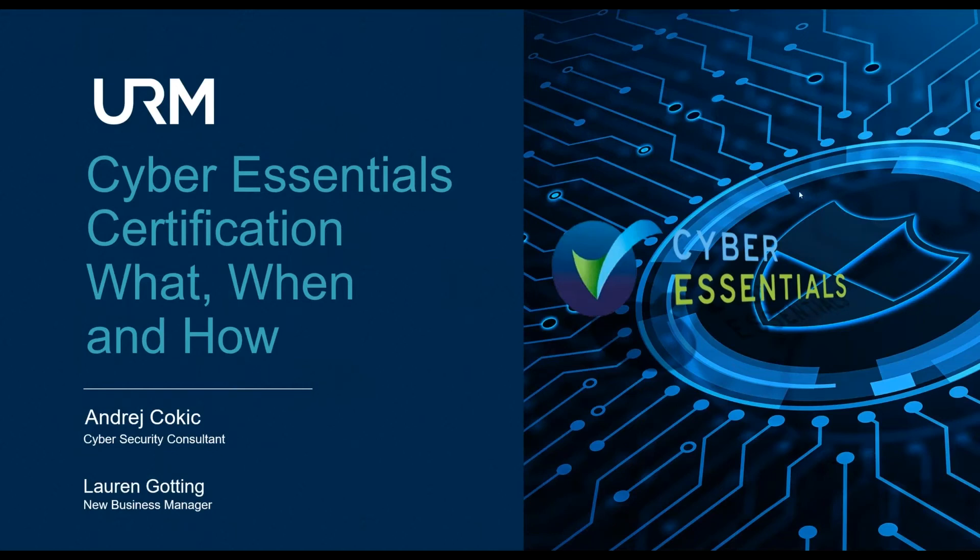Hello everyone and welcome to URM's Cyber Essentials and Cyber Essentials Plus webinar. My name is Lauren, I'm in the new business team here at URM, and I'm joined by Andre, one of our cyber security consultants. Thanks for joining us today. We have a range of attendees — some existing clients and some new names — so I hope wherever you are in your cyber journey you can get some useful hints and tips from today's session.